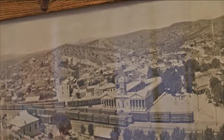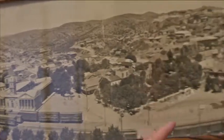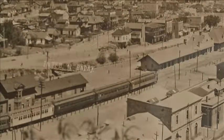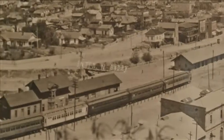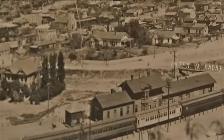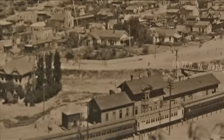This is the old customs building, which had a clock exactly like ours. This is the original church. Here you can see the railroad and the railroad station. The border is right here, where there's a big ditch — which is now a street, of course, but in those days it was a ditch. This is about 1916.